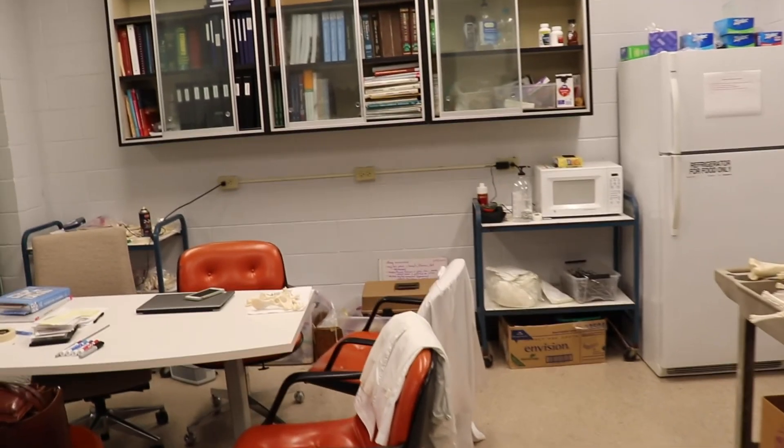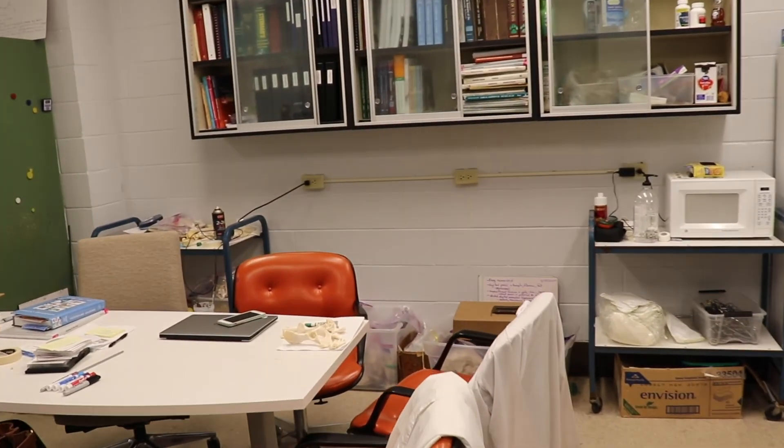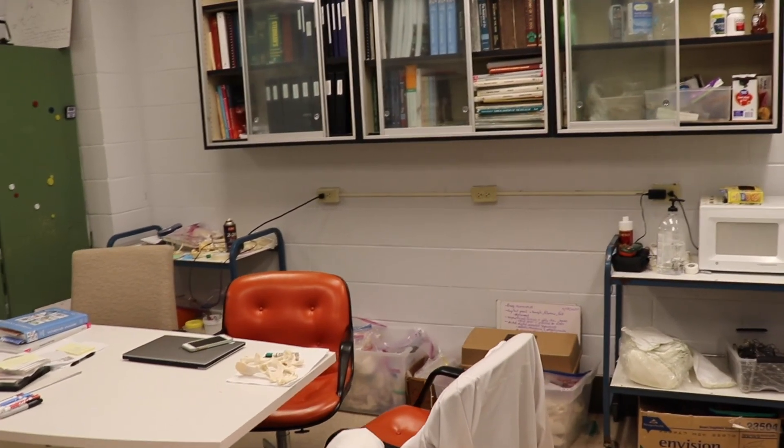Our lab manager and instructor share an office space that doubles as a meeting room and break space for the anatomy team.